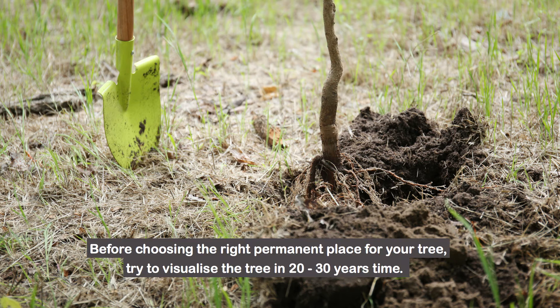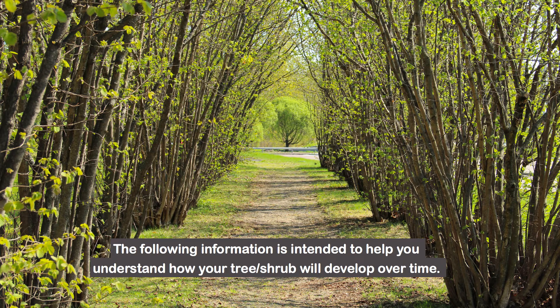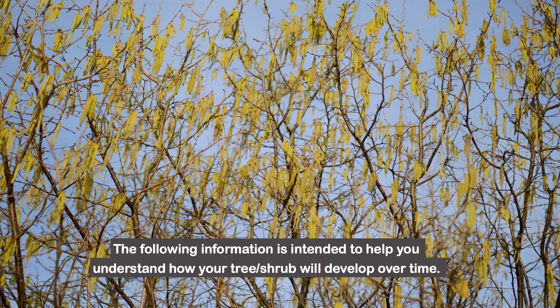Before choosing the right permanent place for your tree, try to visualize the tree in 20-30 years time. The following information is intended to help you understand how your tree or shrub will develop over time.